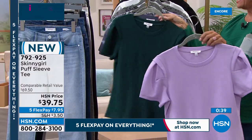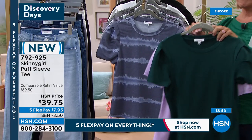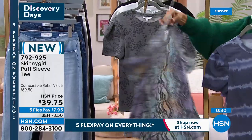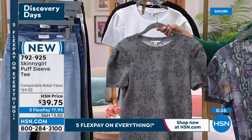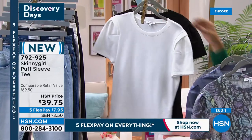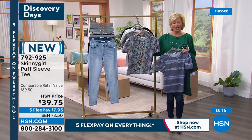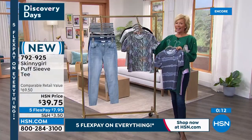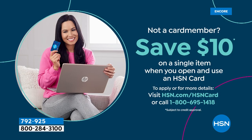The multi-snake is in the lead and will be the first to go today. Item 792-925 is the number. Five flex on everything — it's less than $8 to get yours on its way. If you don't have an HSN card, you can get $10 back as a thank-you for joining our family. When we come back, this sweater is coming up as a this-day-only price.